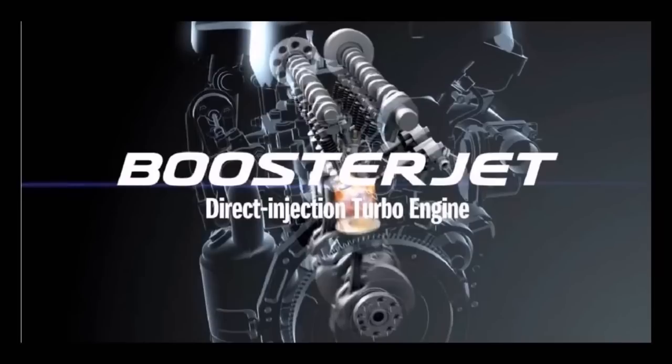The next-gen Swift Sport is being considered for India, but the more economical 1.0L Boosterjet turbocharged three-cylinder petrol engine could power it. The 2017 Suzuki Swift Sport is expected to arrive in H2 2017.